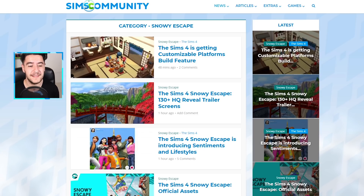What better time than the announcement of a brand new expansion pack called The Sims 4 Snowy Escape. It is the 10th expansion pack, set to release on November 13th for PC, Mac, and all of the consoles — all of the platforms that you can play The Sims 4 on right now.